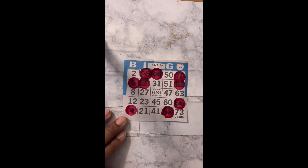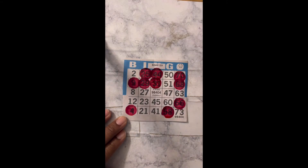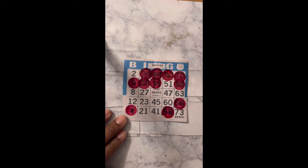B3, G49. Are you serious? N31. I'm all for 51, y'all — I need 51. I19. Come on, 51! G50. Or B2. Bingo! Bingo!